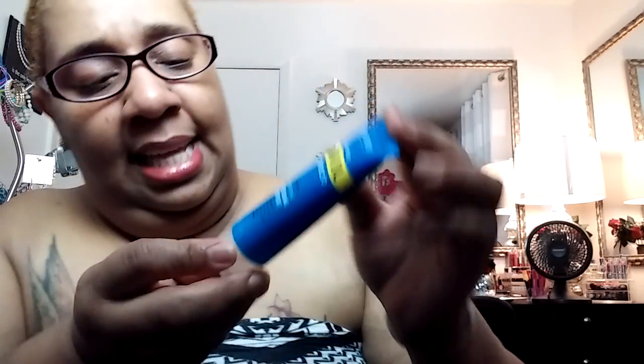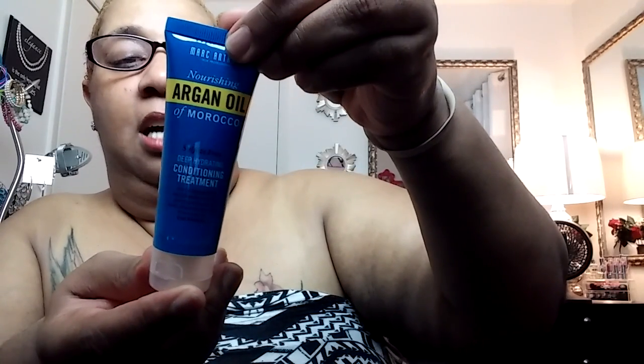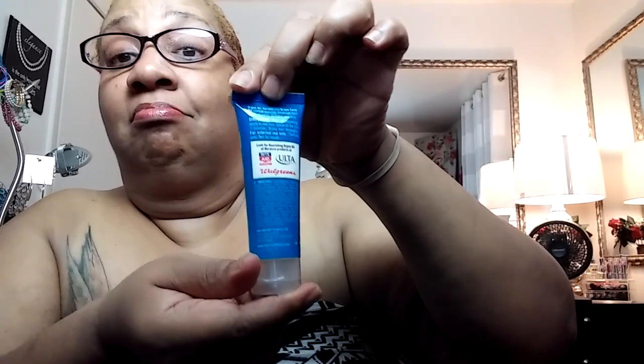And I got a Nourishing Argan Oil of Morocco by Marc Anthony — sulfate-free, deep-hydrating conditioning treatment. Exotic Argan Oil and Carotene restores and fortifies the nourished, weak, dry, and damaged hair. Protects color. Use weekly. Nice. And it's 50 milliliters — I think it's 1.69 fluid ounces. So it's not bad. And you can buy this at Rite Aid or Walgreens. It's a nice little size, I like that.